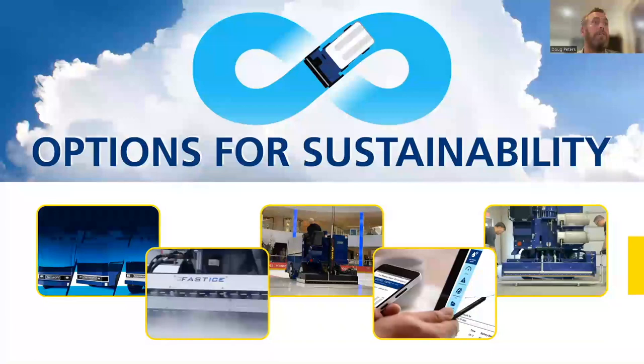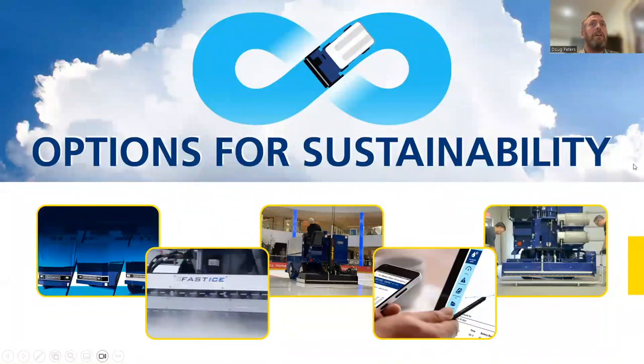Now available in lithium-ion: the 650, which just recently became available, along with the 450 and the 552, which has been available since about 2019.